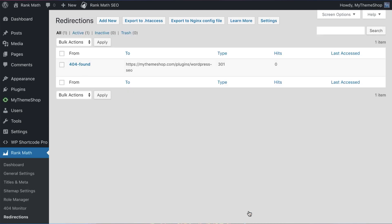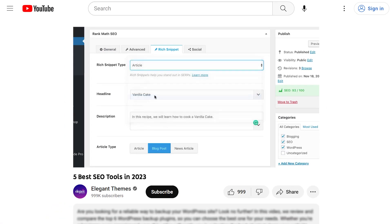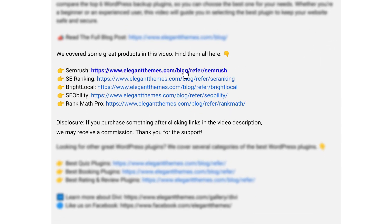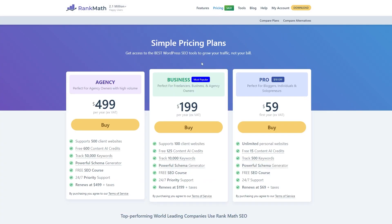If you have a WordPress website and no SEO tool, you need to stop listening to me talk, go down into the video description below, check it out, and download it for yourself today. You can also find links for every SEO tool that I talked about as well. If you do decide to make a purchase using these links, we may receive a commission, which does help support our team and all of our ad-free videos.